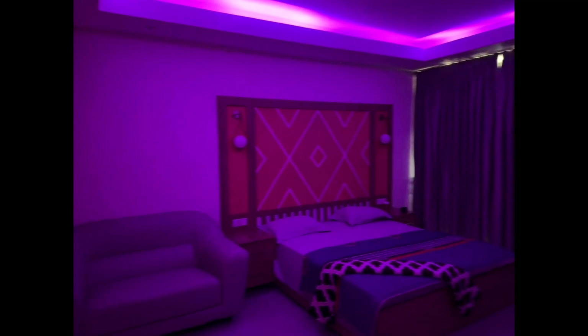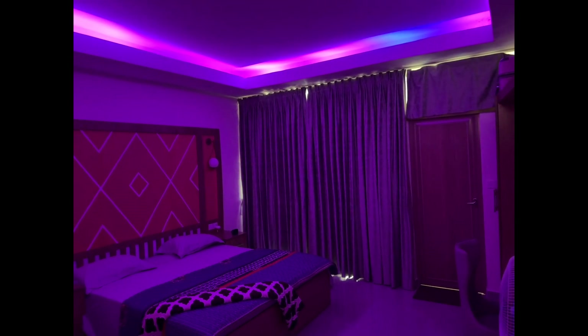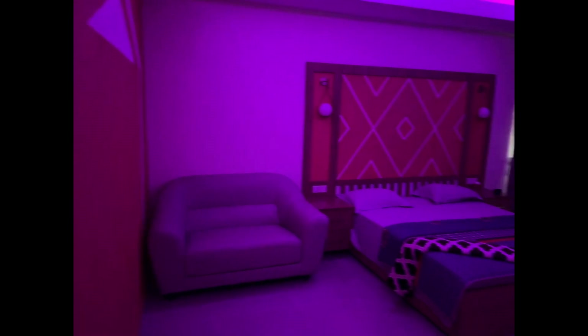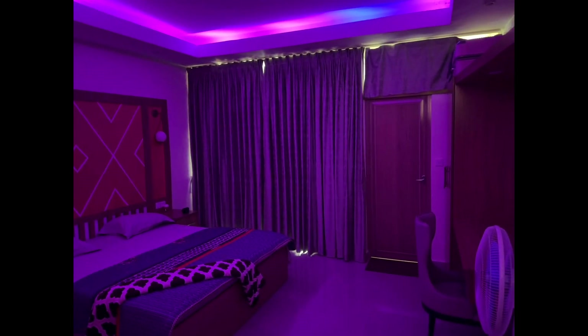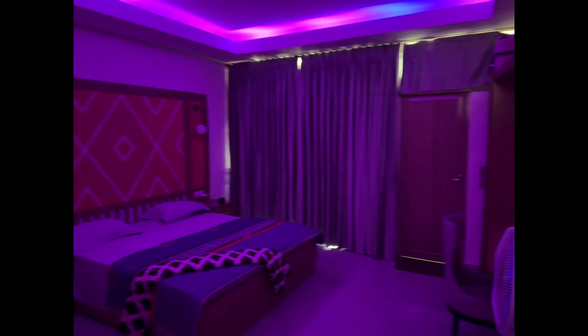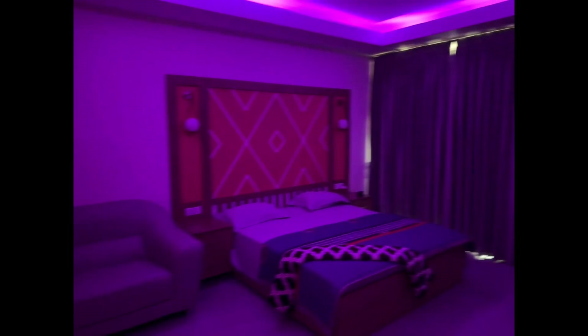I forgot to show you guys how it looks with the LED lights! The installed LED lights are everything — so cute. This is the mode I'm always in, every single time, whether it's day or night. These are the lights that are always on. I just love it.